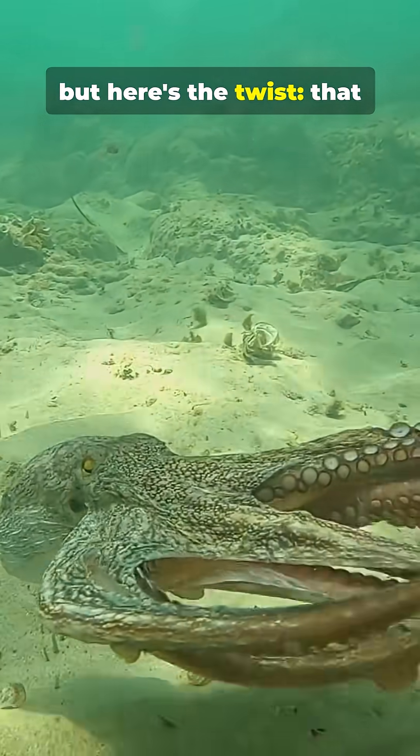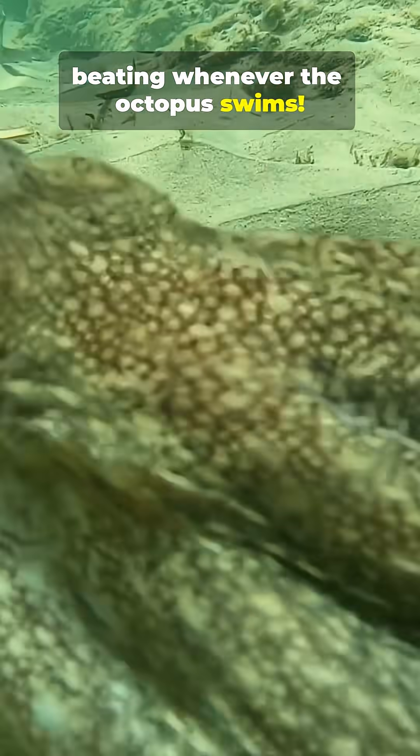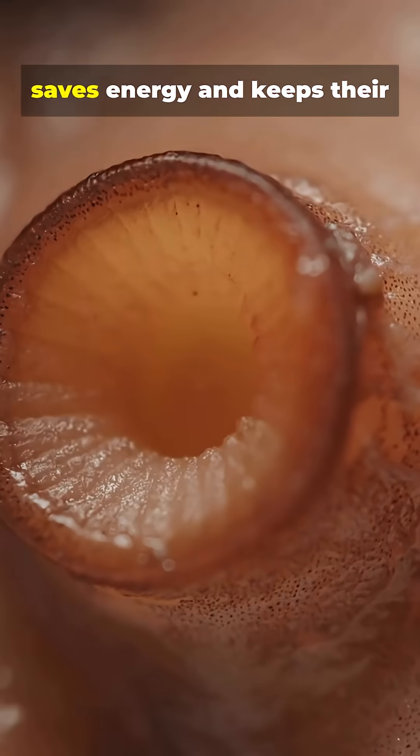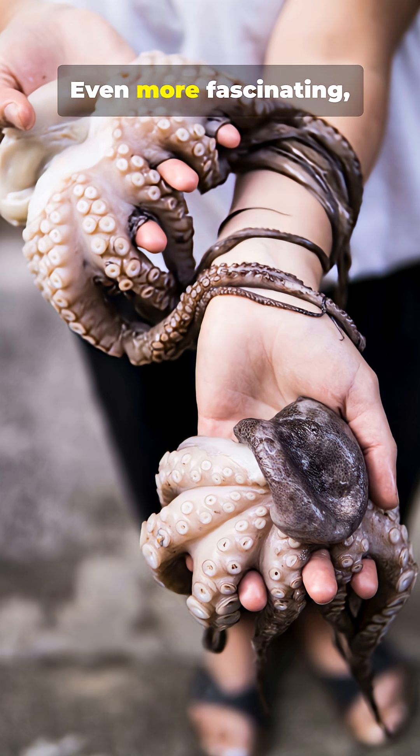But here's the twist. That main heart actually stops beating whenever the octopus swims. That's why they prefer to crawl instead of swim — it saves energy and keeps their hearts working longer.